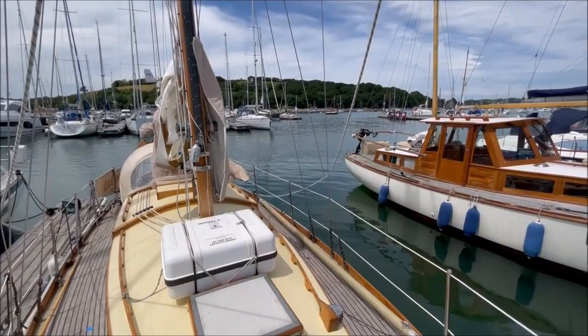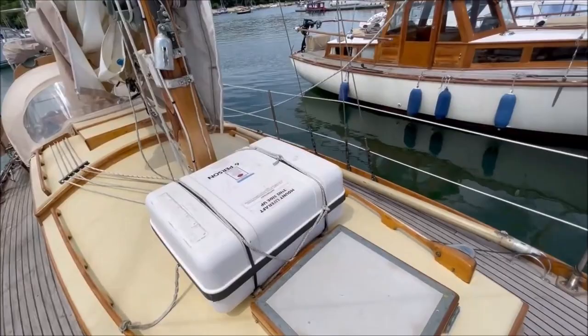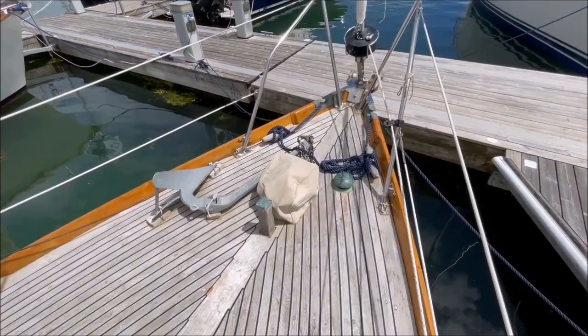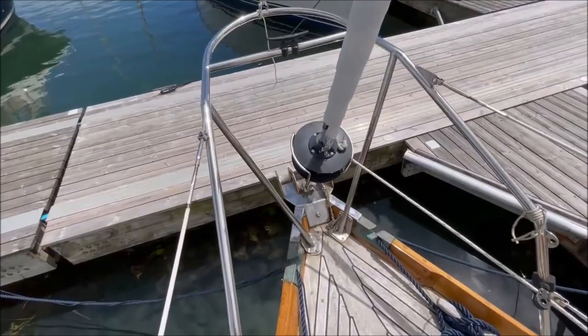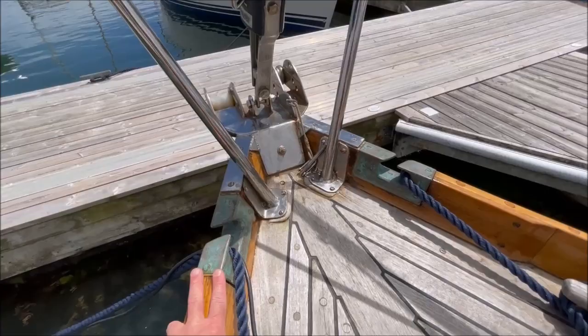Here we are in Mylar Yacht Harbour, Falmouth, on the deck of Minard, all teak varnished John Alden Sloop. Yacht-laid teak deck over a marine plywood sub-deck and the bows, the Fakner roller furling system, nice inset bronze fairleads, twin stainless steel bow rollers.